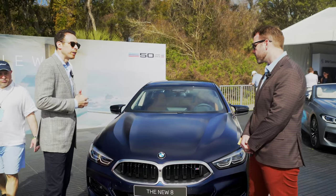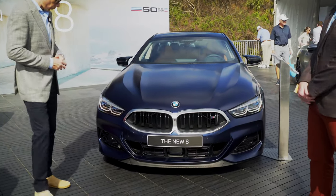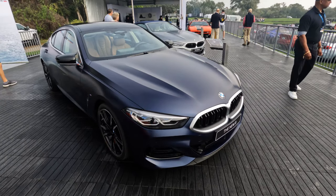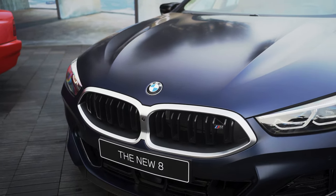Any other changes to the front? Yes, very slightly underneath — the bars that go across the bottom are now horizontal, again highlighting the width of the car. The design philosophy was that we didn't want to change it drastically. We knew the design worked really well, and we just wanted to focus on improving a couple of things.